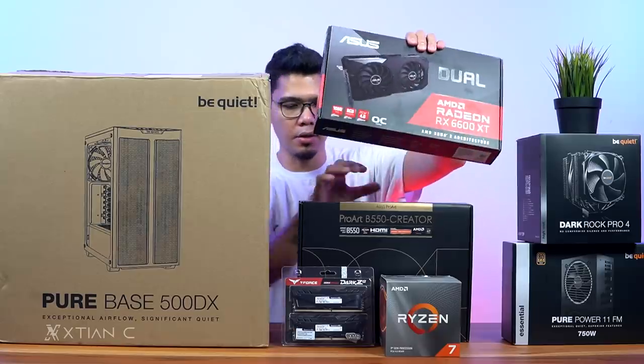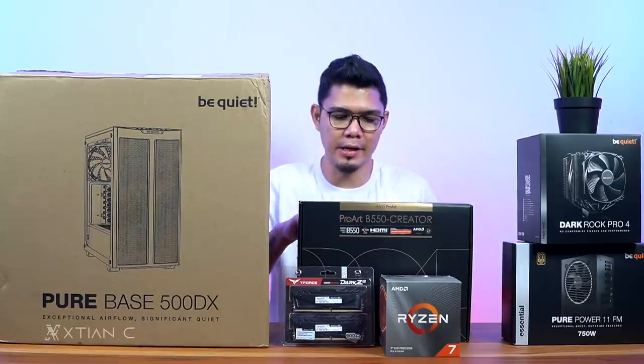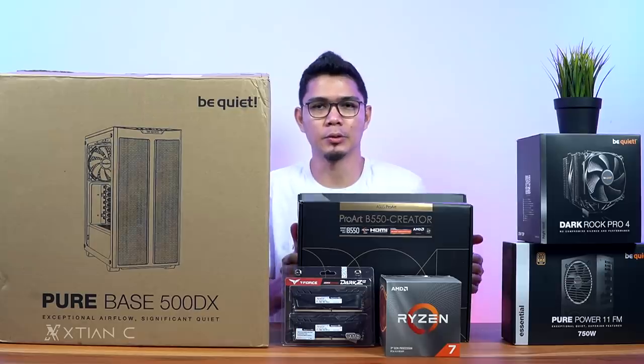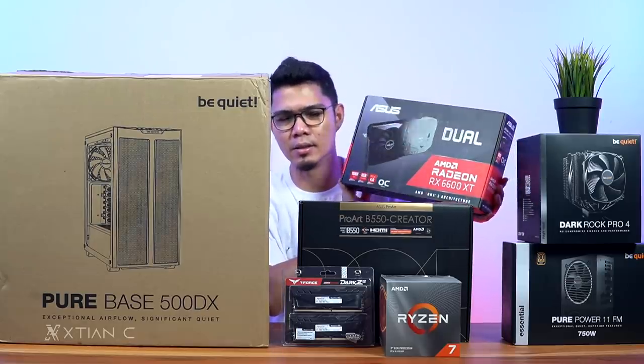What's up, guys? Action here. Welcome back to another unboxing video. Today's vlog, we're going to unbox something worth around 90,000 pesos. Featuring the ASUS AMD Radeon RX 6600 XT.